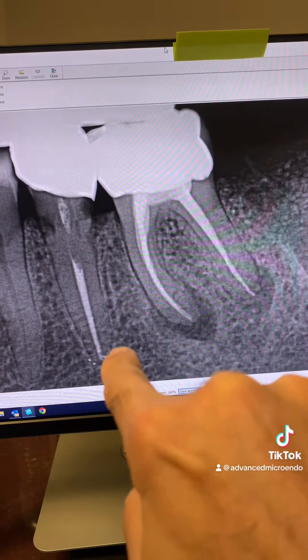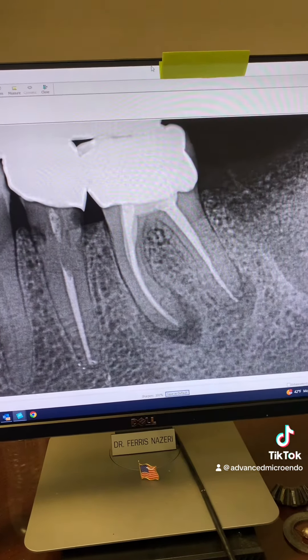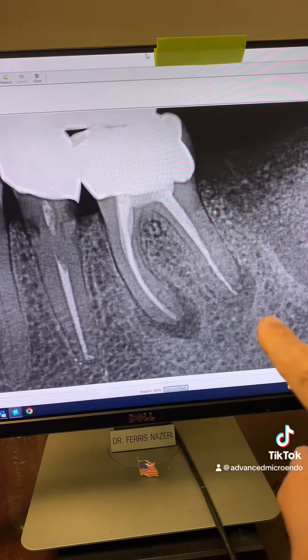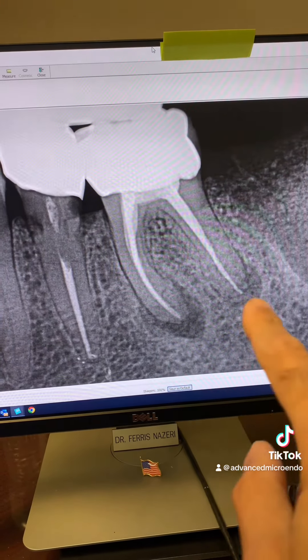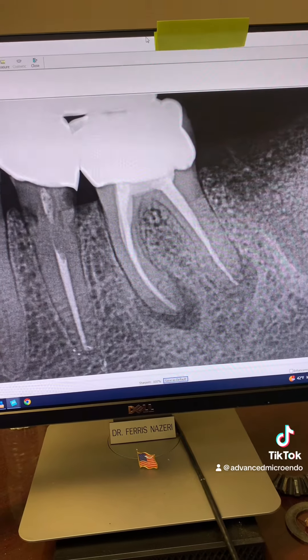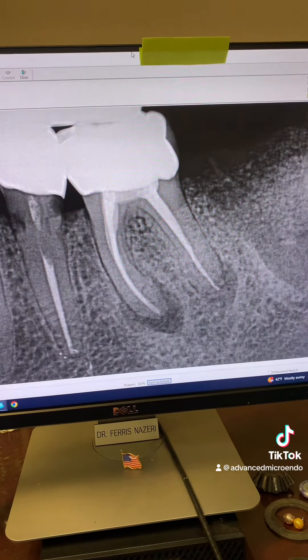Tooth number 20's root canal looks fine — no periapical lucencies — but you can see recurrent decay. With this tooth, there is no overextension of gutta-percha, but this root canal has also failed. So tell me why you think this root canal has failed.